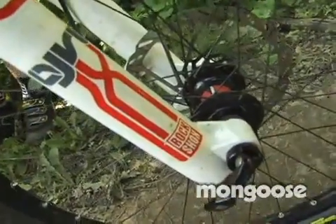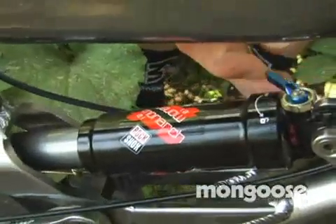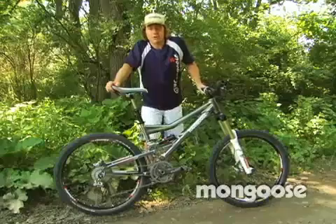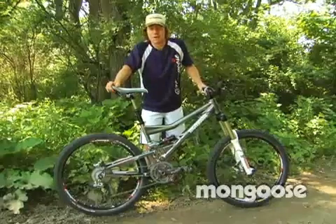Suspension: got the Lyric up front with the gate system and the solo air spring. We got the Monarch 2.1 with the gate switch, so when I hit those climbs I can switch it on and it creates a platform which lets me get up the hills a lot faster.